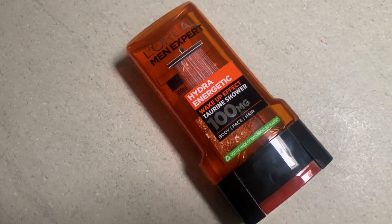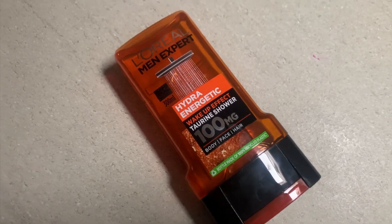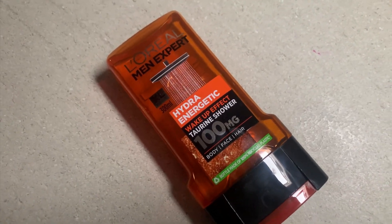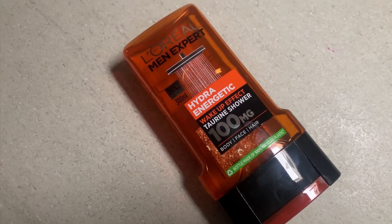All in all, if you want something where you only need to take one bottle into the shower that's going to do everything, then the L'Oréal Men Expert is obviously decent. It's going to help you wake up, gives you a little boost, has a nice smell to it, and it lasts a long time.